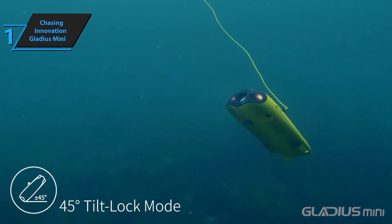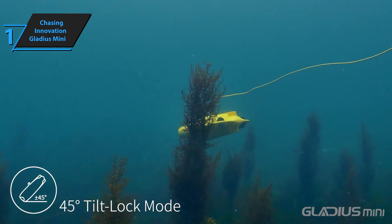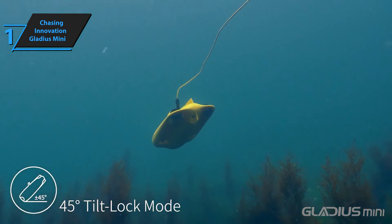At such depths, visibility may be limited, but the length allows you to venture far from your vessel, dock, or shoreline. Equipped with five propellers, including two front thrusters at the back, the Gladius Mini can smoothly navigate underwater and even flip backwards.